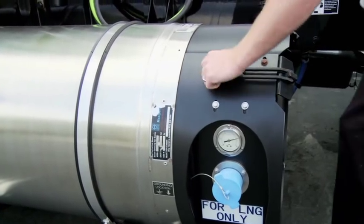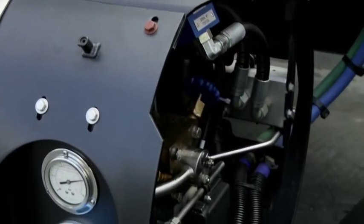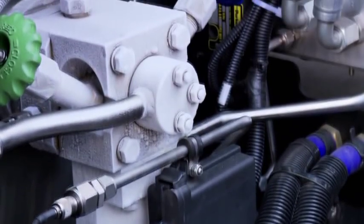The Westport HD system is simple and easy to operate. However, training is required as it incorporates technologies that may be unfamiliar to the heavy-duty truck operator.